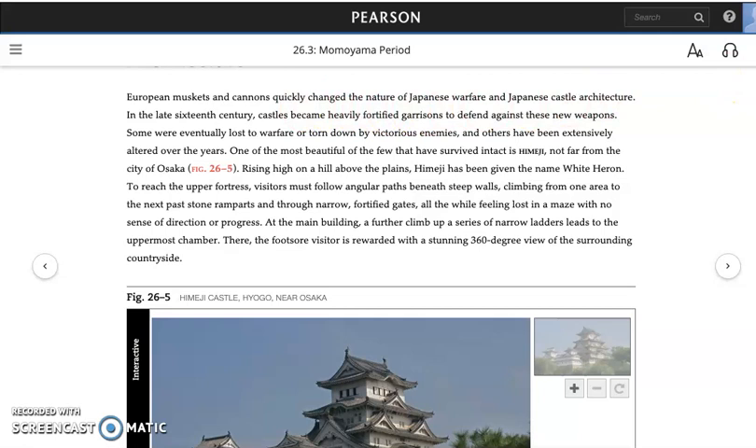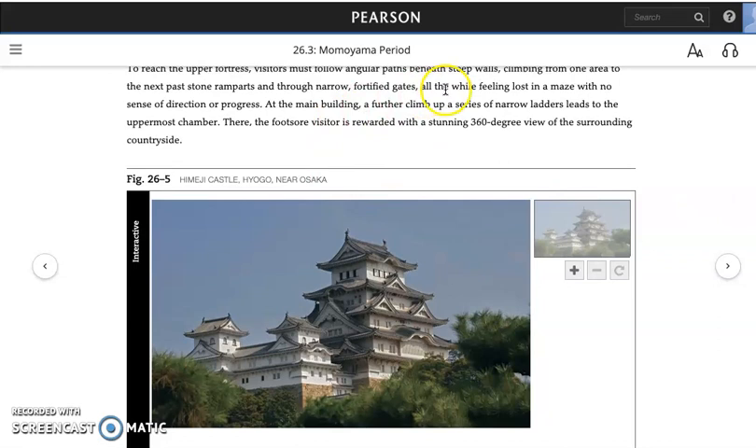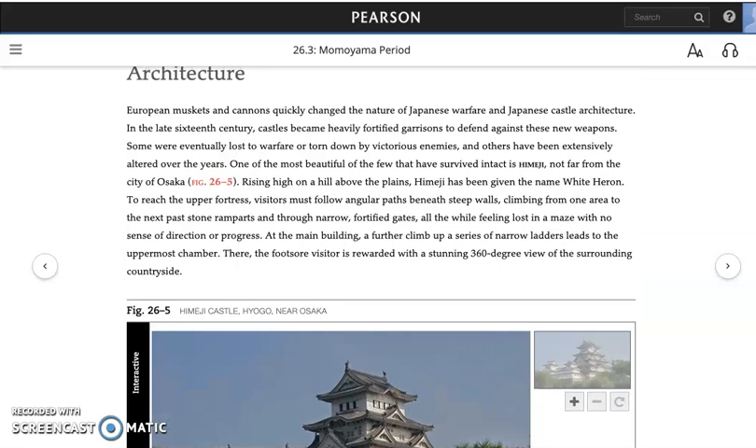But this is also an incredibly beautiful building, designed with a confusing layout where you feel lost in a maze to thwart invasion. And yet it's perched up on a hill against the sky, which provides an excellent 360-degree view of possible invasions — excellent fortress citadel sight lines — but also expresses the beauty of the white heron, which is its name.